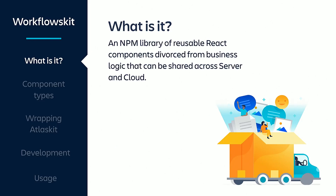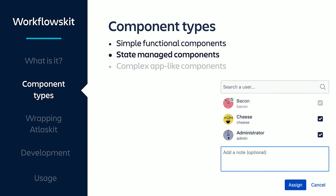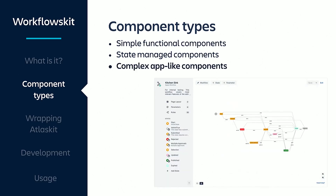One good thing about React is that it's very easy to create components that are agnostic from business logic. Since we chose to use Redux, we commit to keeping the business logic within actions, reducers, and selectors. We took some of the components we had created for server and moved them into their own NPM repository, creating a library of reusable React components we could use in both server and cloud. Within this library, we have simple functional components, others with state management like the custom user picker we use to assign an approval or tasks, and some so complex they could be considered apps on their own.